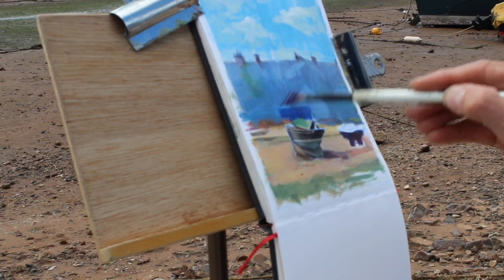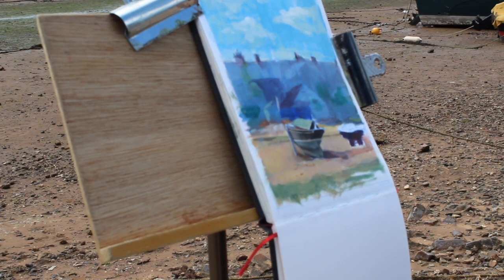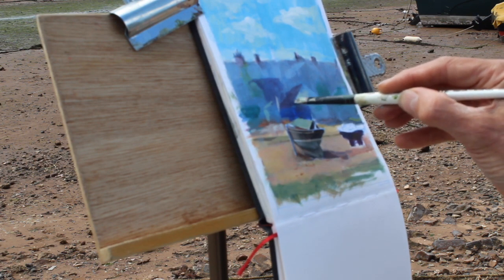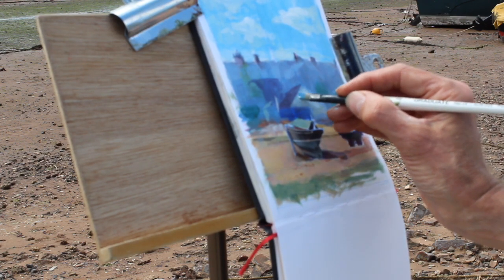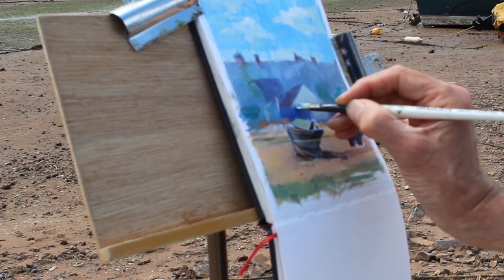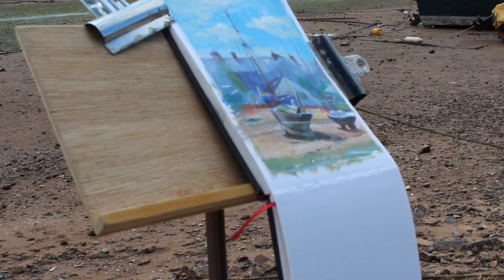Simplification is the name of the game sometimes. When you're overworking something and you just can't reconcile what you're doing, you've got to take the plunge — and it's a bit of a risk at this stage. I think maybe just the study of the hull would have been the best, but I'm kind of committed now and I want to make it work. So I'm just keeping going and hopefully I can pull it round. Lots of paintings go through strange stages and this is certainly the strangest part of this painting so far.